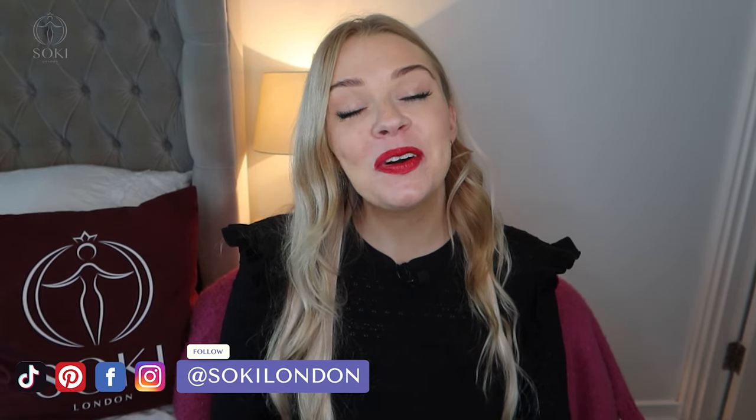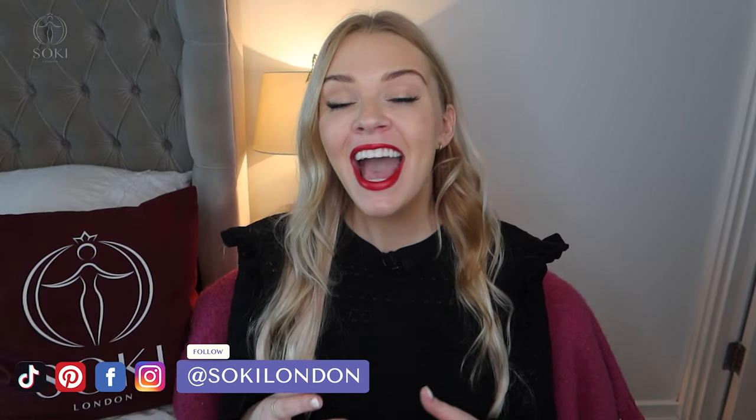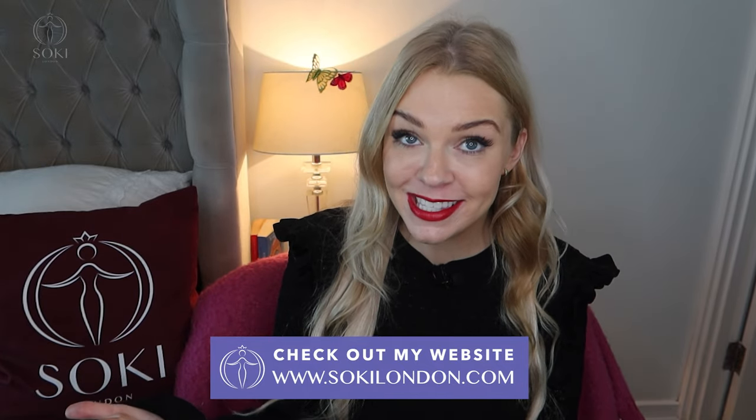Hi everyone, welcome back to my channel! Today I have a video on the L'Occitane Verveine range of perfumes — their famous fresh, lemony, citrusy fragrances. If you're new here, hello and welcome! We're all about perfumes. I have hundreds of videos just like this, plus a few others on different L'Occitane fragrance ranges, which I'll leave linked below, and a blog with detailed articles on entire ranges and types of fragrances.